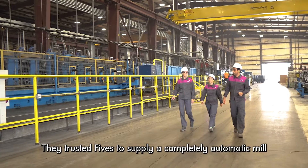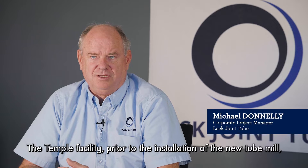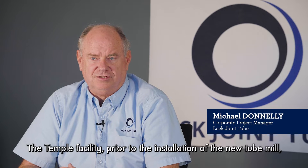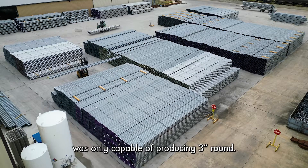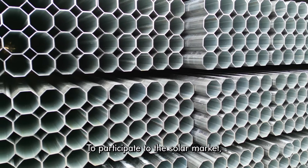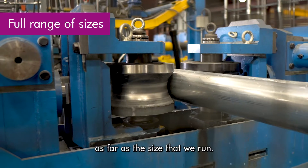They trusted FIV to supply a completely automatic mill to produce solar tubes. The Temple facility, prior to the installation of the new tube mill, was only capable of producing 3-inch round. To participate in the solar market, we needed to expand the capabilities of the plant as far as the sizes we run.